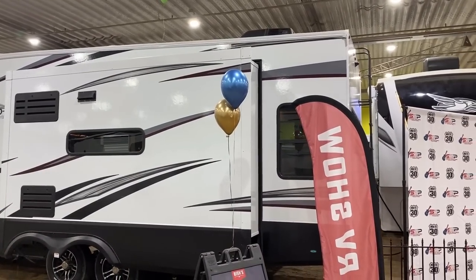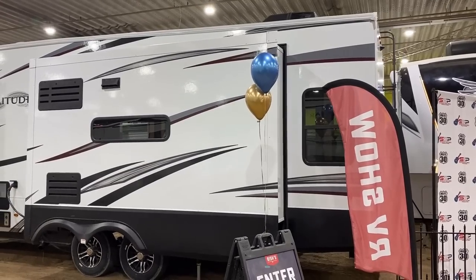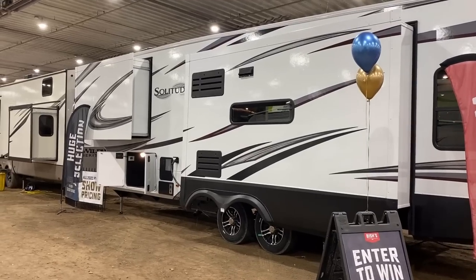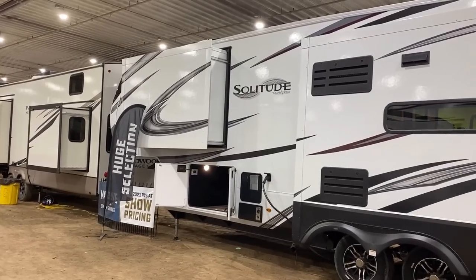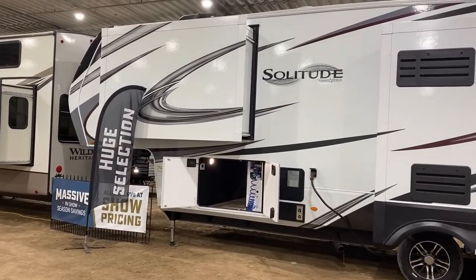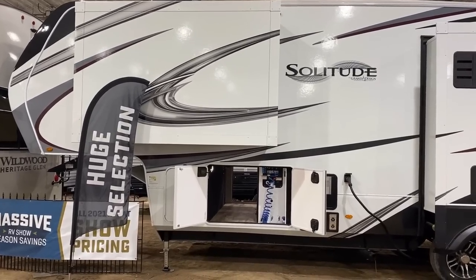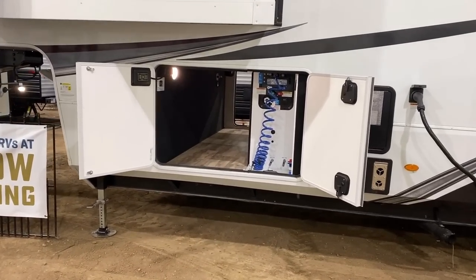Underneath all the seal points and corner structure points on RVs, there's a material called butyl tape. There's nothing necessarily wrong with it, but butyl tape is a petroleum-based product that dries out and rots out organically over time — that's just its lifespan. Grand Design doesn't use that because they don't want it to fail. They want this to stay in your driveway longer, more peace of mind. What they do here is use a Mylar tape around all structural corners. Basically the entire exterior perimeter, including the slide boxes, has a secondary seal under the skin. You still want to maintain your exterior seals, but it gives you a second layer of defense.